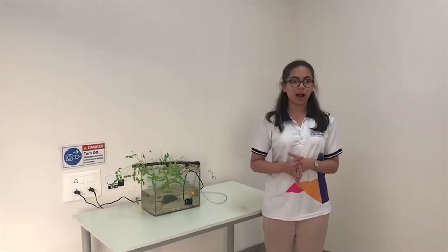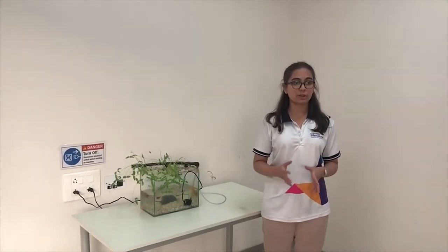So what is aquaponics? Aquaponics is a system of cultivating fish and growing plants together in one self-sufficient system.